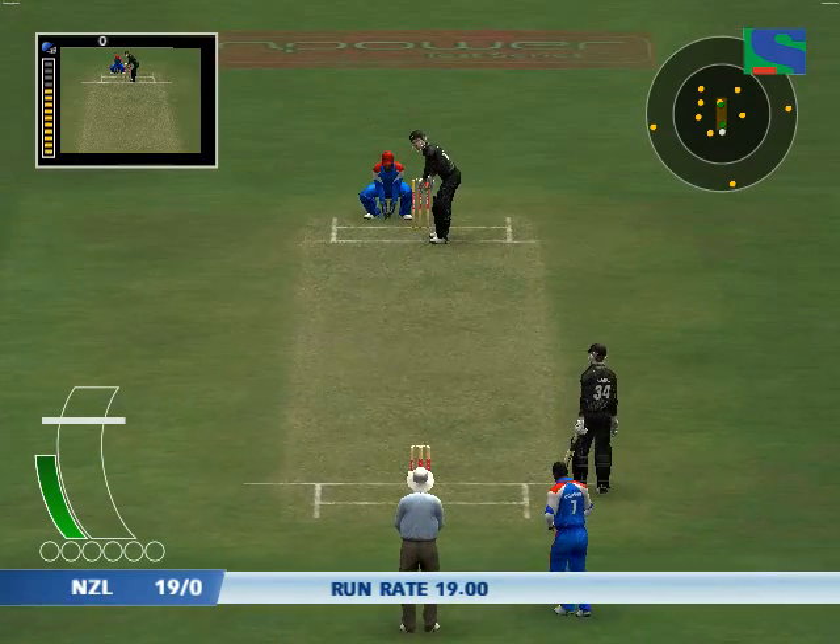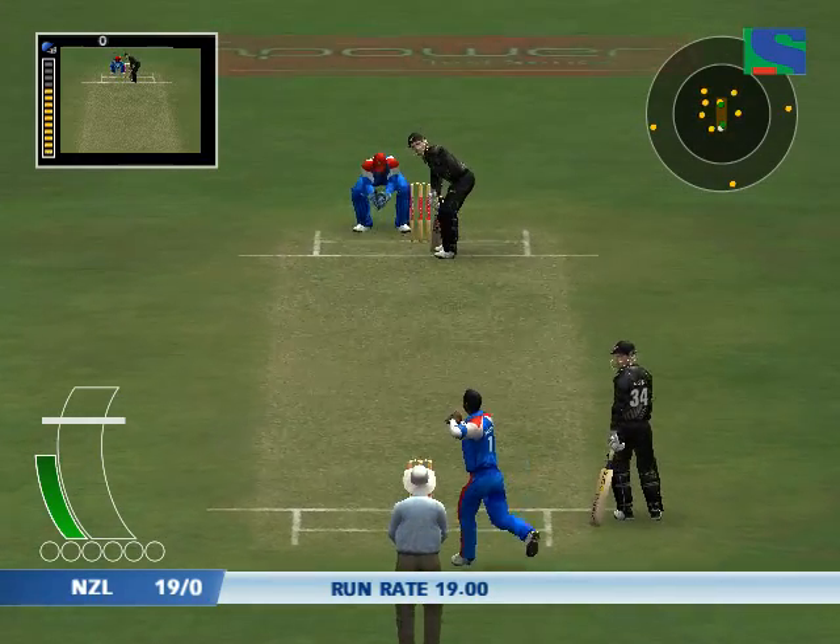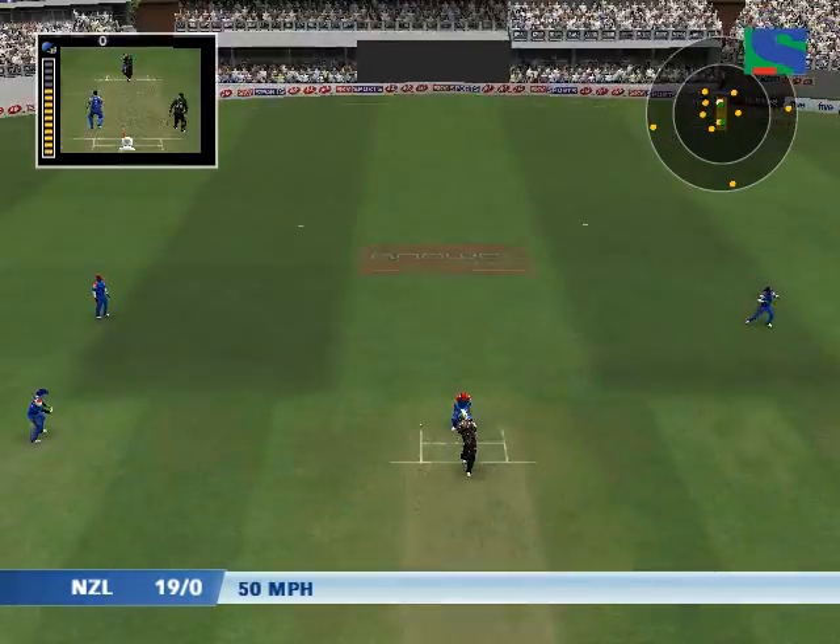The bowling side can now have up to five players outside the inner ring. Confident appeal.